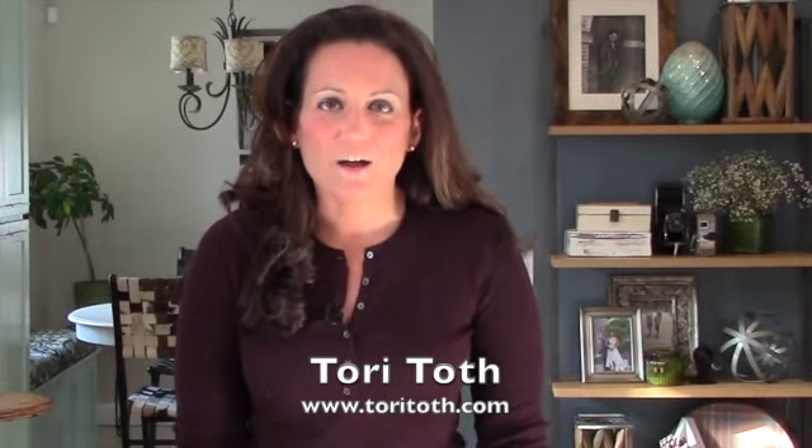Hey, Tori here from ToriToth.com, the place to be to create a home buyers will find irresistible.